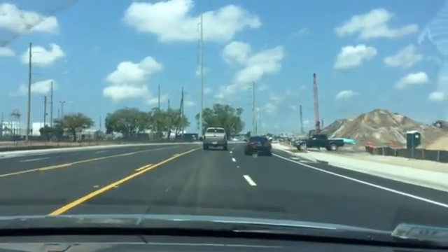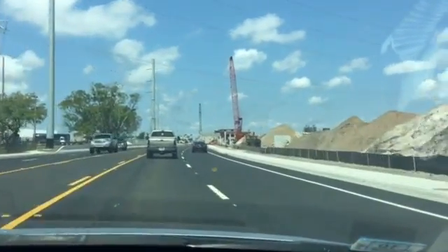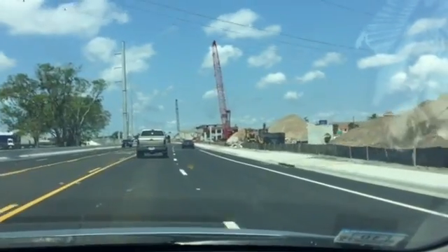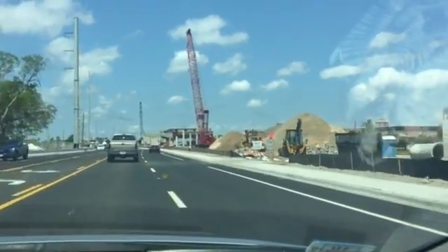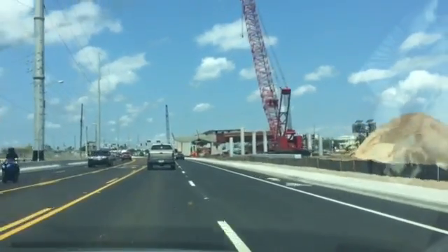It is a temporary road, but we'll be using it for a couple of years while they finish building the rest of the flyover project, which you can see is now happening to our right.